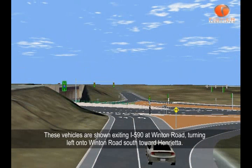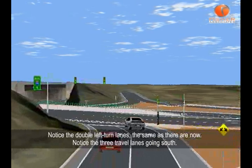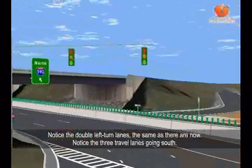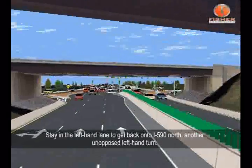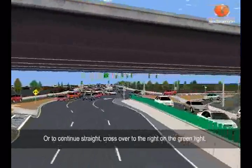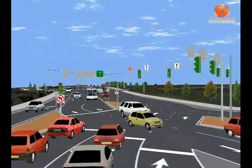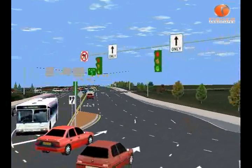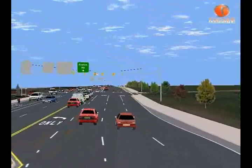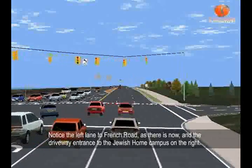These vehicles are shown exiting I-590 at Winton Road, turning left onto Winton Road south toward Henrietta. Notice the double left-turn lanes, the same as there are now, and the three travel lanes going south. Stay in the left-hand lane to get back onto I-590 north — another unopposed left-hand turn. Or to continue straight, cross over to the right on the green light. Notice the left lane to French Road, as there is now, and the driveway entrance to the Jewish Home Campus on the right.